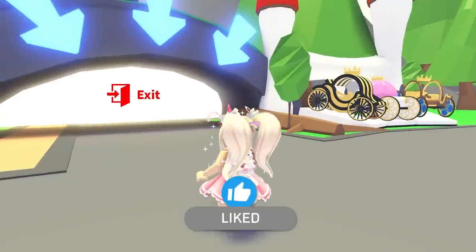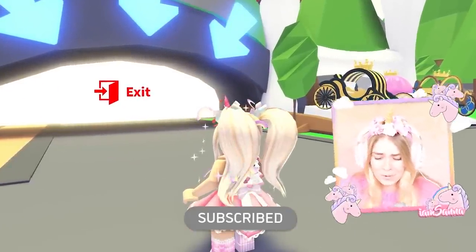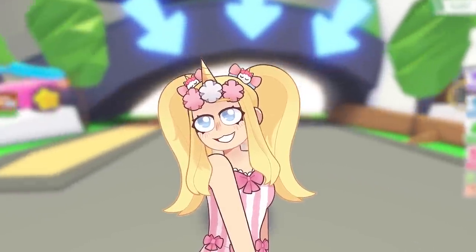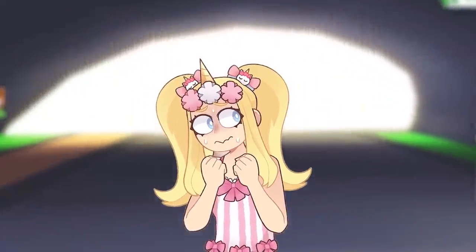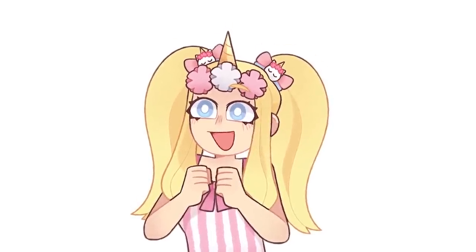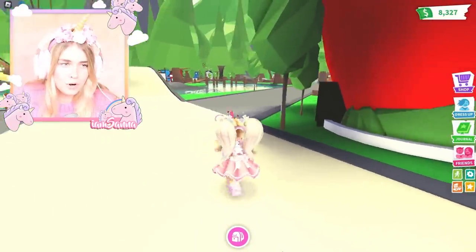Hi, my name is Santa. Welcome back to my channel today. I am super super excited because there is a new update in Adopt Me. I'm not really exactly sure what it is, but it's like a water park, or I think they replaced the hot springs, and there are new pets and accessories. I really don't know too much about this update, but I'm really excited to check it out with you guys.